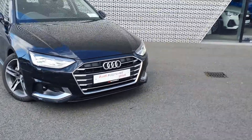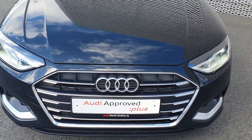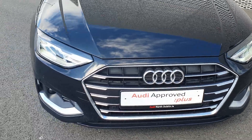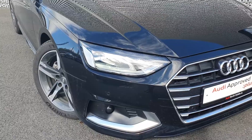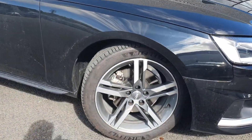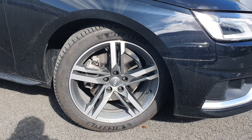Starting at the front, we have the Audi signature single front frame grille with the four rings representing the companies that came together to make Audi what it is today. You have full LED headlights and 18 inch grey contrast 5 spoke alloy wheels as well.